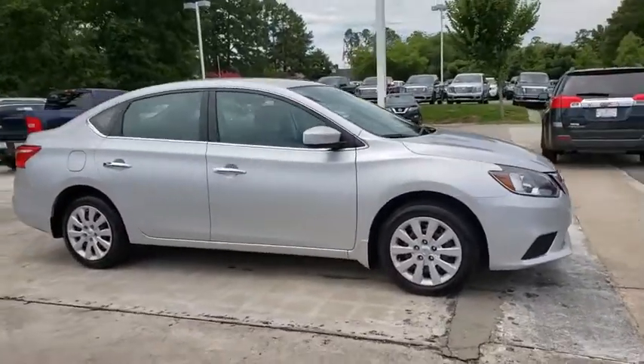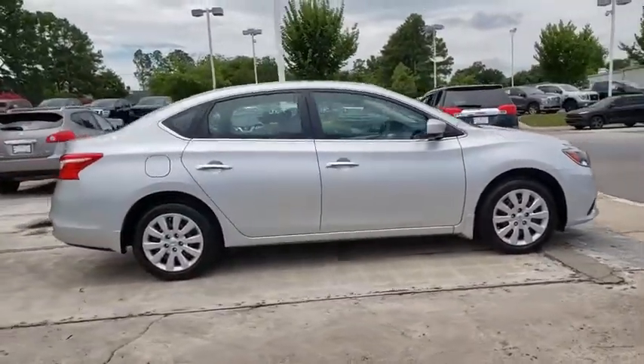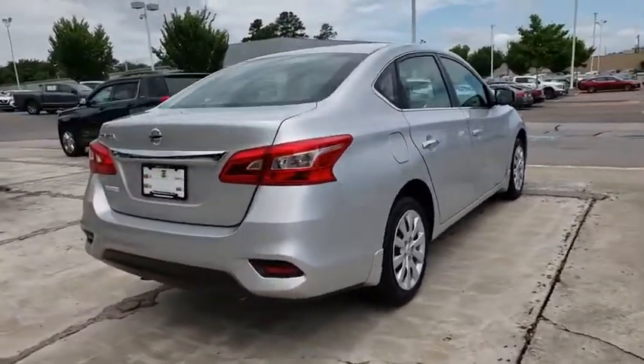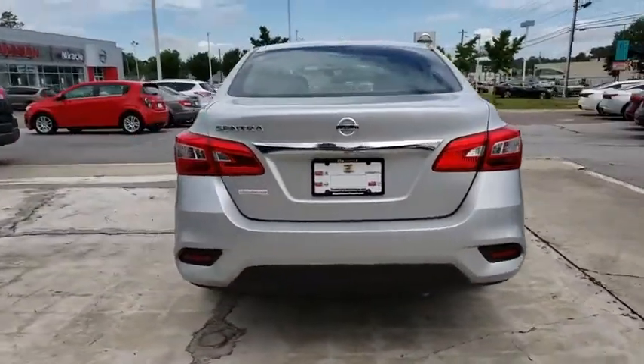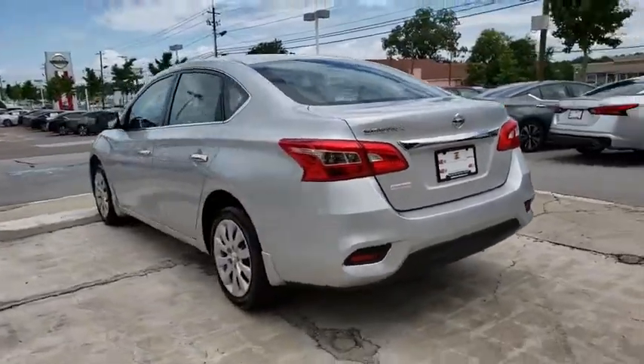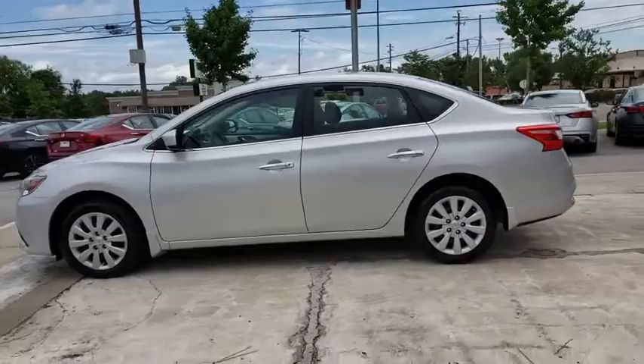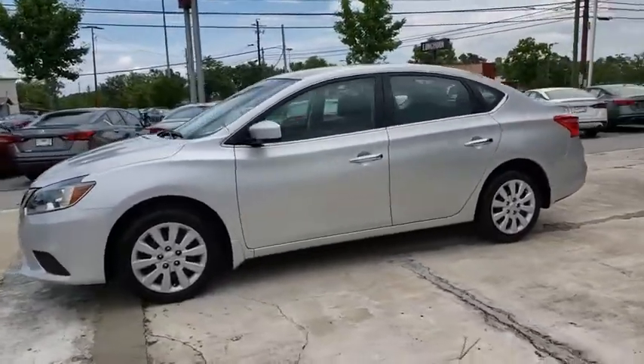Make a great choice today with the 2017 Nissan Sentra. With its spacious and versatile interior and stellar fuel efficiency, the Nissan Sentra is the obvious choice for anyone who wants to enjoy a stylish and comfortable ride. This vehicle has less than 45,000 miles.